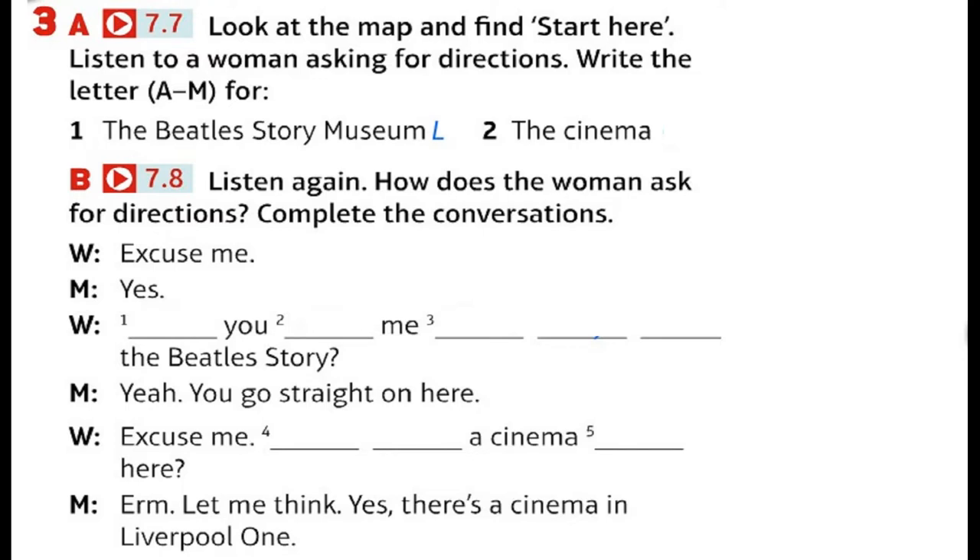Excuse me. Is there a cinema near here? Let me think. Yes, there's a cinema in Liverpool One — the big shopping centre — but it's not very near. Can you tell me the way? I think the easiest way is: go straight on here and then turn right at the traffic lights. The name of the road is Liver Street. Liver Street. Yes, and keep walking. Go past the big car park on the left. There are traffic lights at Hanover Street.